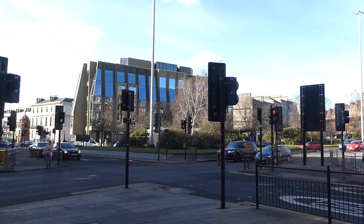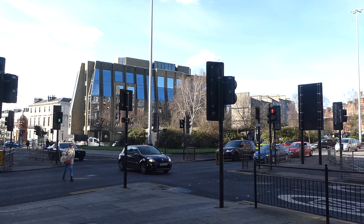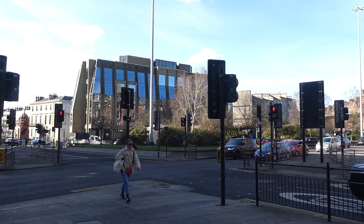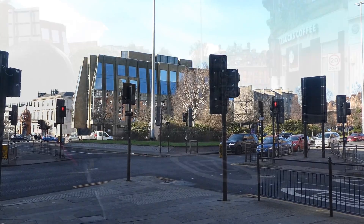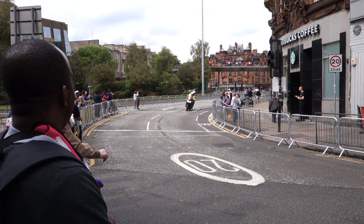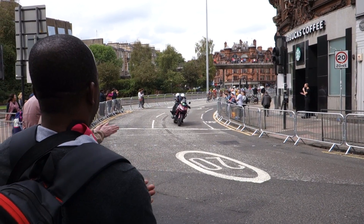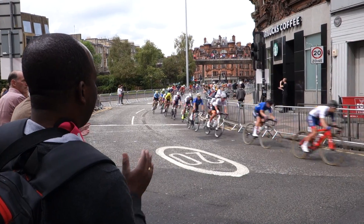Today's bimble has brought me to Charing Cross. Traditionally this marks the point where the city centre ends and the fashionable west end begins. It takes its name from a block of tenement flats called Charing Cross Place, built on the south-west corner in 1850. It's a very busy and very noisy road junction now, but it was once the meeting place for Glasgow's hoi polloi.